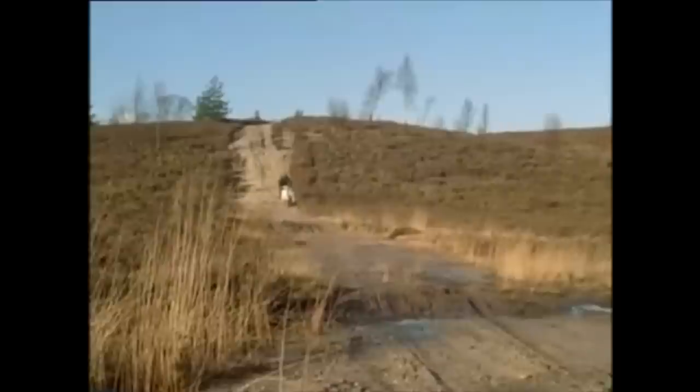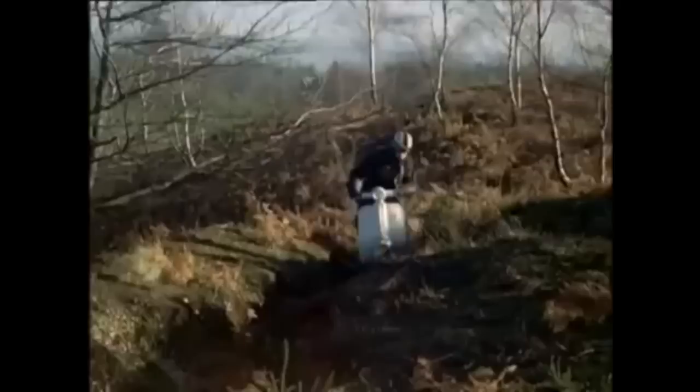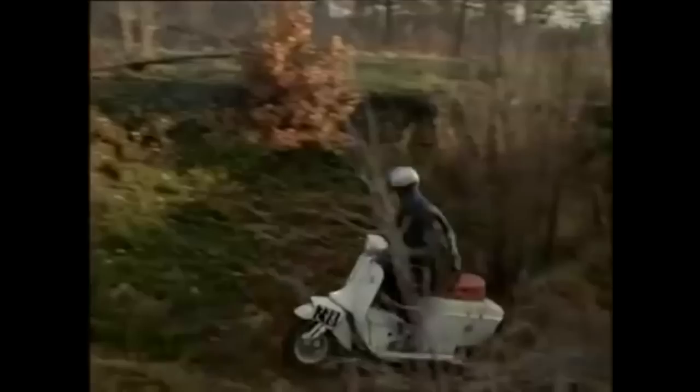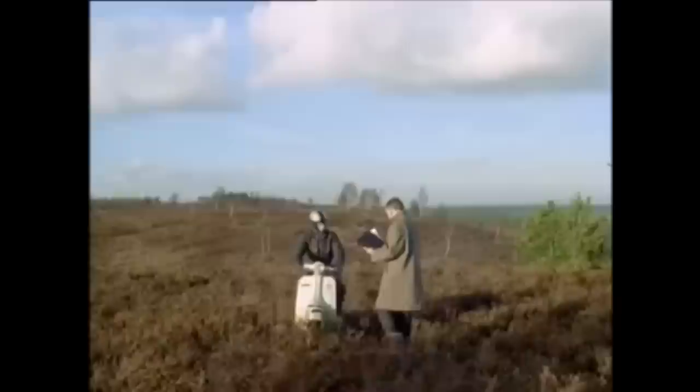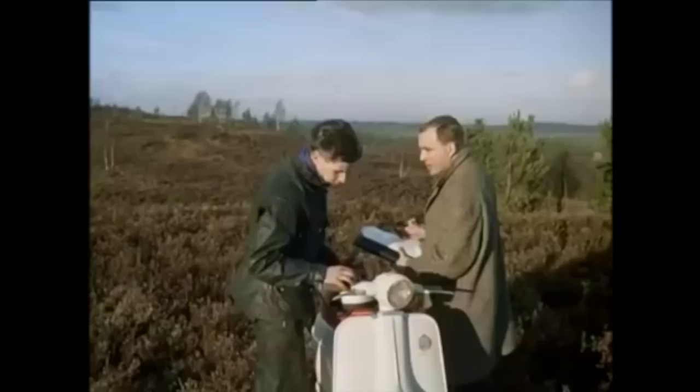Rushing downhill and hitting bumps to test the suspension. Through six inches of water to make sure that all parts are sealed. If a scooter survives this sort of thing, it should stand up to mum popping round to the shops on it, even if she's a heavyweight. After the test, the scooter will be taken to pieces and examined, so that if necessary, modifications can be made to future models.